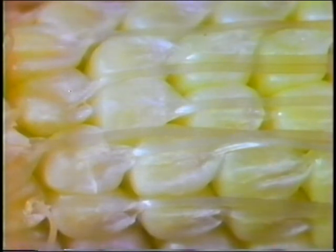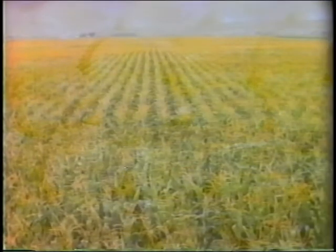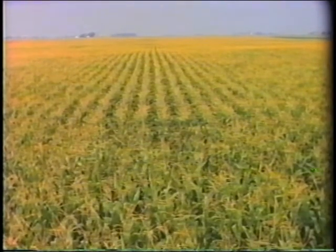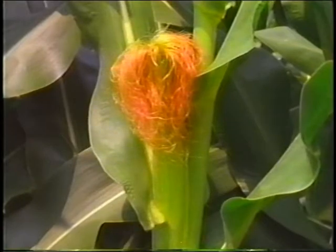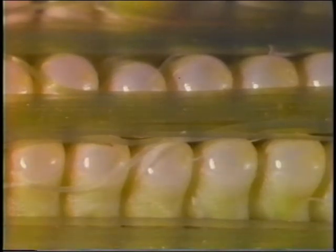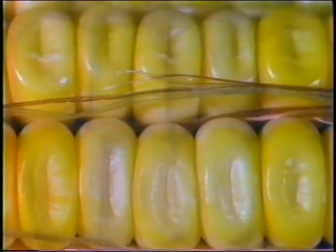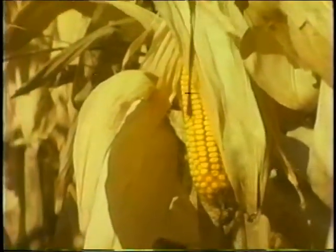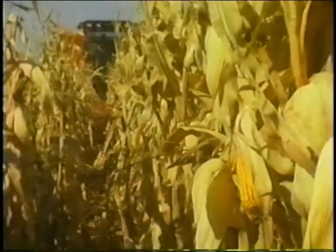When fertilization is complete, each of the new kernels has the embryo of a whole new corn plant developing inside. The plant is at its maximum height — it will grow no taller. Food production by the leaves now goes toward the developing kernels. The kernels have stored up as much food as they can hold. Four months after the seed was planted, the mature ear, with its more than 600 full new kernels, is ready for harvest.